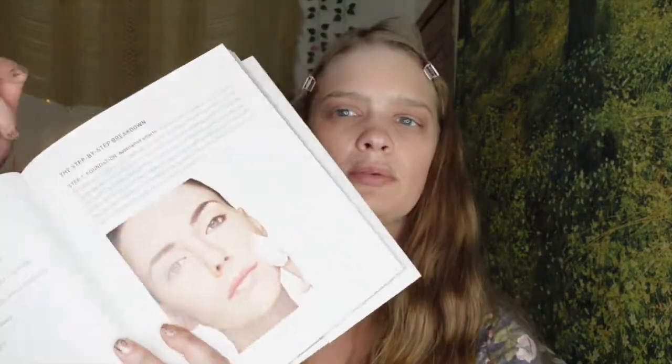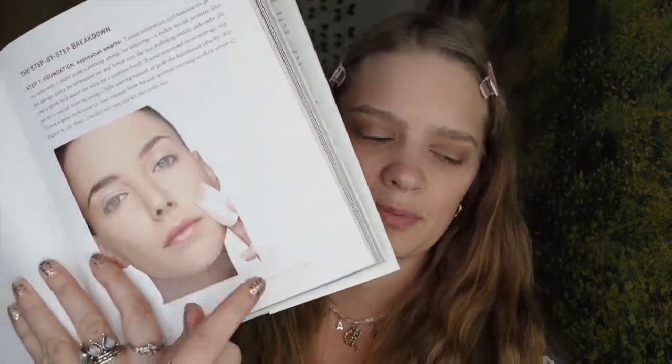I don't normally wear foundation so I'm just going to use my BB cream — that's the closest thing I have. I'm using the 100% Pure BB cream. I took mine out of the tube; I have a TikTok explaining how I do that to save on product. She applies with a makeup sponge. I don't normally use sponges so I bought these at Target — an old-fashioned little makeup sponge. This was before beauty blenders existed.